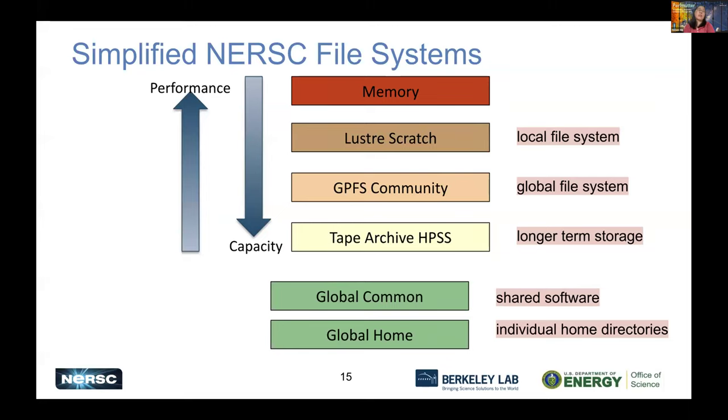I want to show you some of the NERSC file systems and how they should be used. Here is a simplified view from top to bottom — performance is highest at the top, but capacity is highest at the bottom. We have local memory on compute nodes, Local Scratch as a local file system available on Perlmutter only, and global file systems including the community file system, global home, and global common — all mounted on any NERSC systems including data transfer nodes. We also have longer-term storage: the tape archive, HPSS.